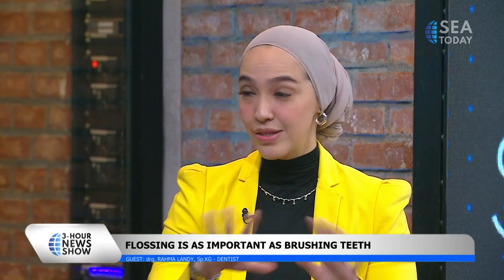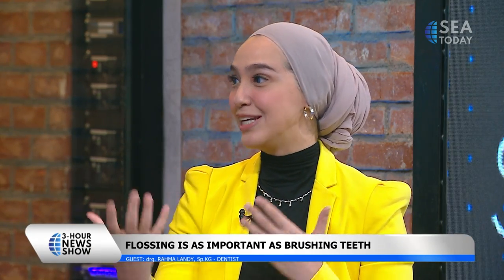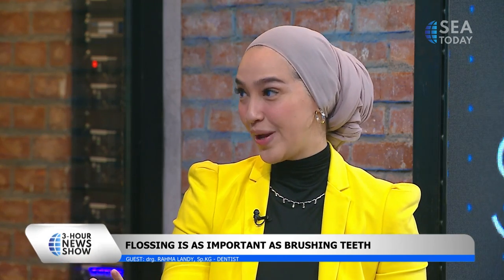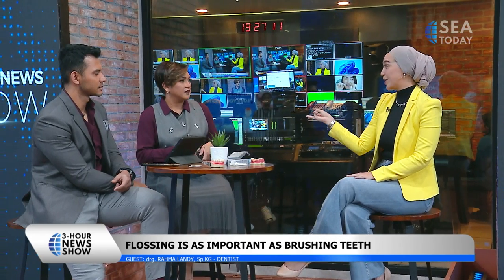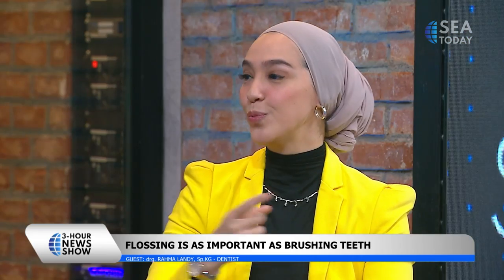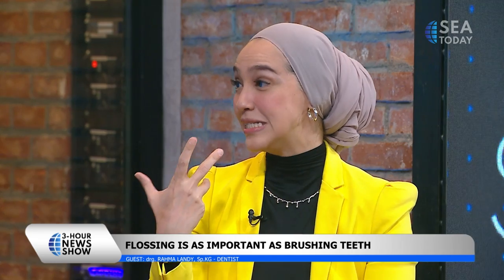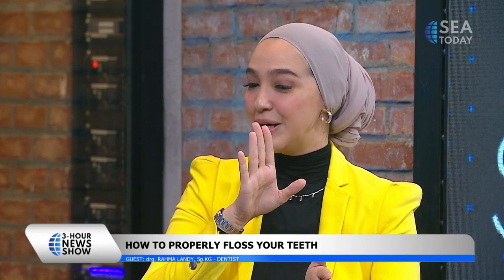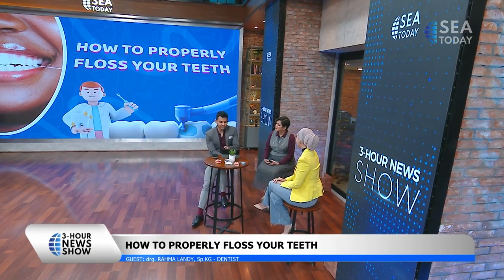Is siwak the same as flossing or totally different? Siwak and floss are different. Siwak is more like a handy toothbrush but without toothpaste. With a regular toothbrush you use toothpaste and mouthwash — three tools. Siwak is three-in-one: it has the toothpaste, the toothbrush, and the mouthwash effect because of its minty flavor. However, siwak cannot reach the interdental spaces, especially when you have misaligned teeth.